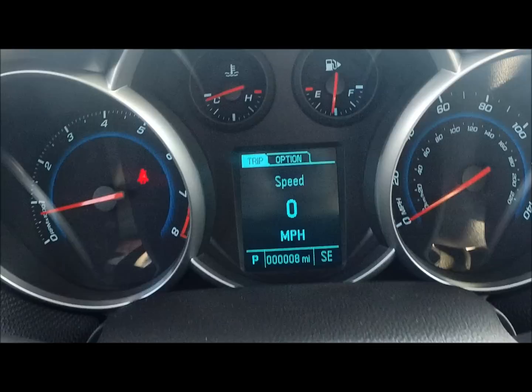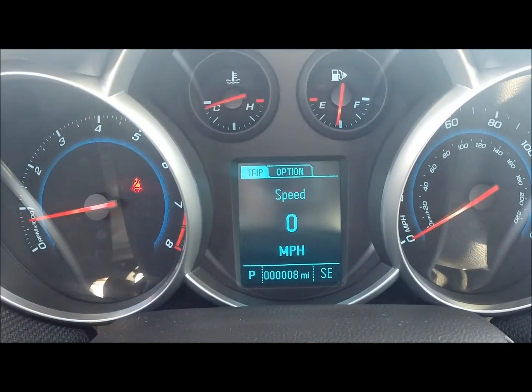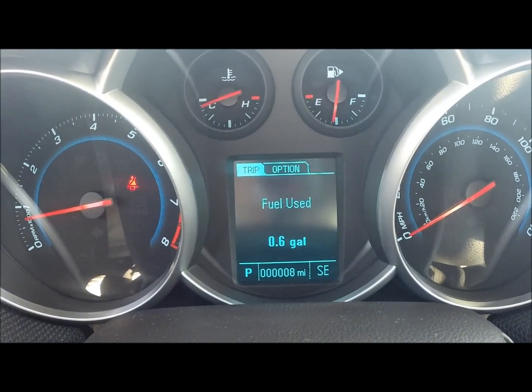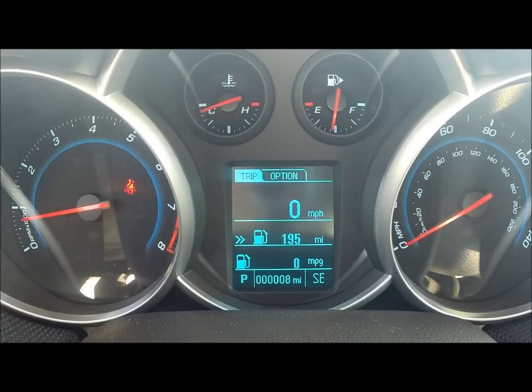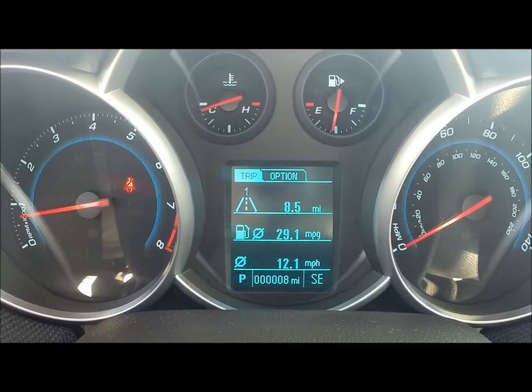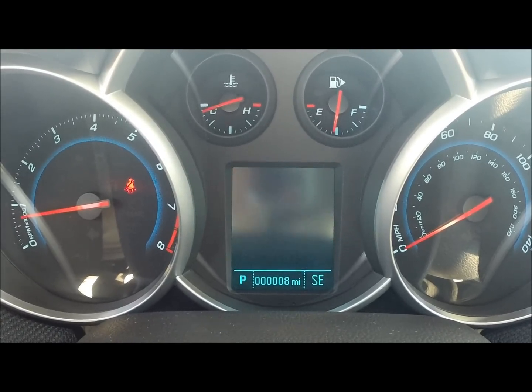One of my favorite features on here is the driver's information center. That gives you a digital speedometer, tripometers you can do full use, navigation of course with your OnStar subscription, distance to empty, and average fuel economy.